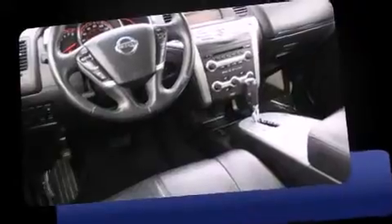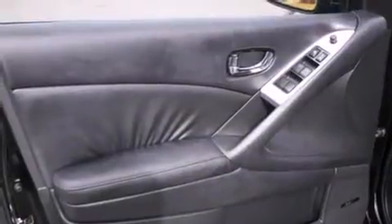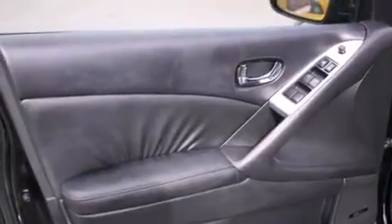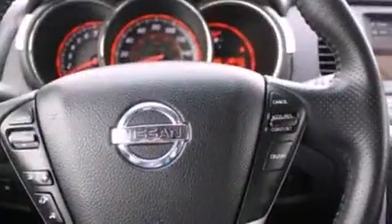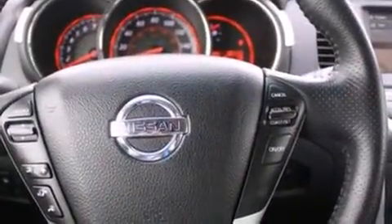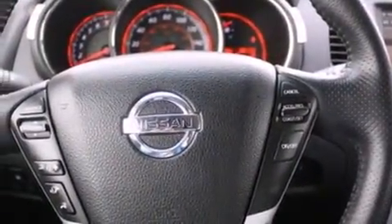For added security, dynamic stability control supplements the drivetrain, and all-wheel drive keeps this model firmly attached to the road surface. Top features include front dual zone air conditioning, a rear window wiper, a tachometer, a trip computer, and power windows.